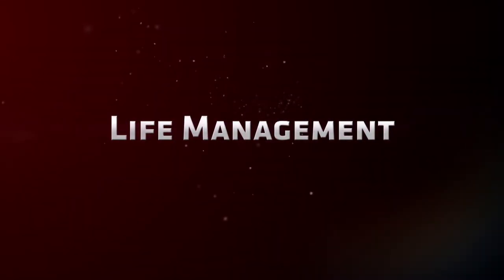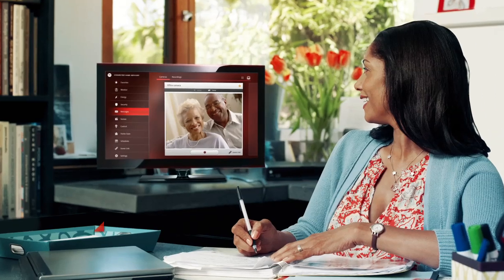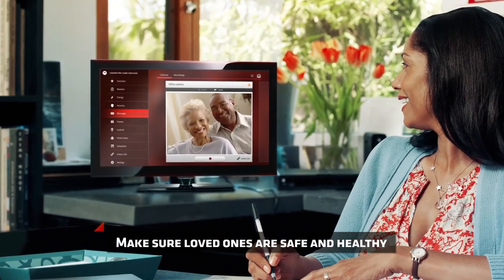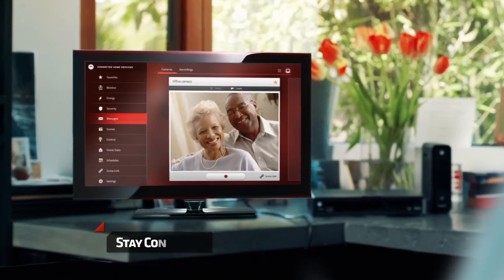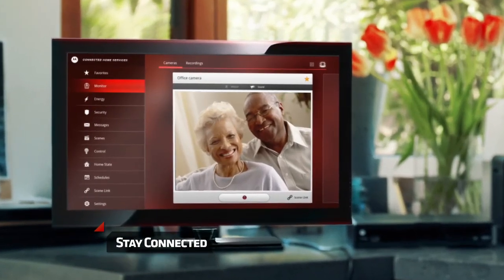4Home makes life management better for the whole family. Stay connected with your older family members, whether you're in the other room or another country. Make sure your loved ones are safe and healthy.